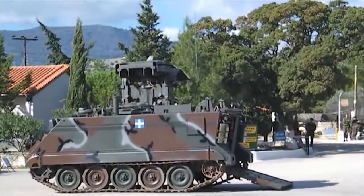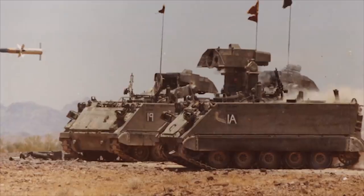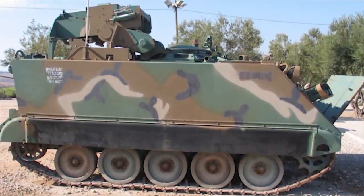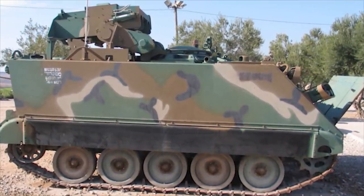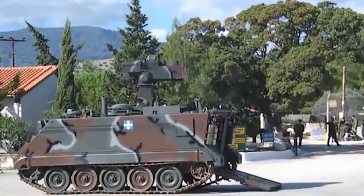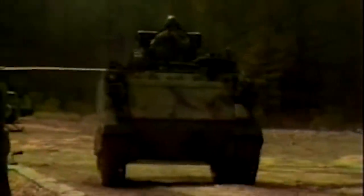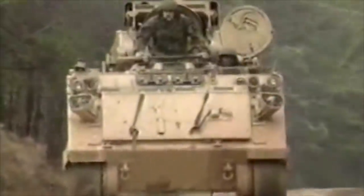The M-901 ITV (Improved TOW Vehicle) is a tank destroyer utilizing BGM-71 TOW anti-tank missiles. This vehicle played a major role in US armor and anti-armor strategy during the Cold War, proliferated to several other nations, and remains in service abroad to this day. The primary asset of the M-901 ITV is its mobility — it has a high enough top speed, range, and power-to-weight ratio to keep pace with modern main battle tanks, and it is amphibious without preparation.